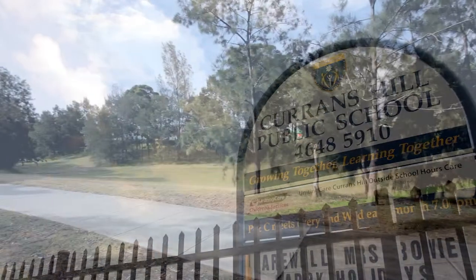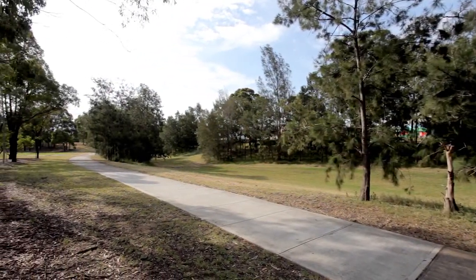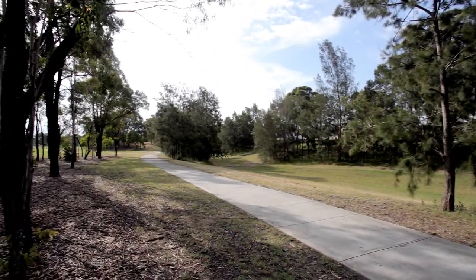Situated in a quiet street opposite walking tracks and playing fields, this fantastic property represents true value for the first home buyer or for the investor.